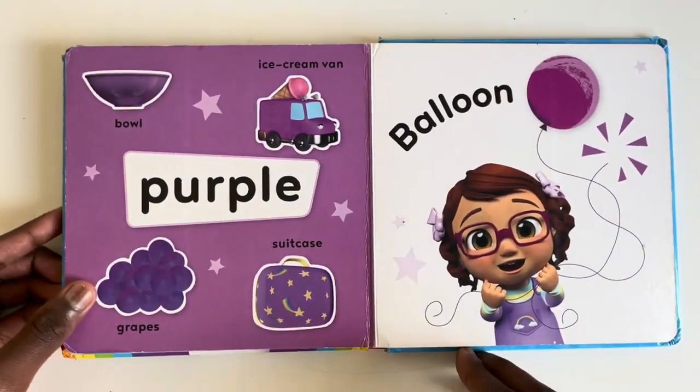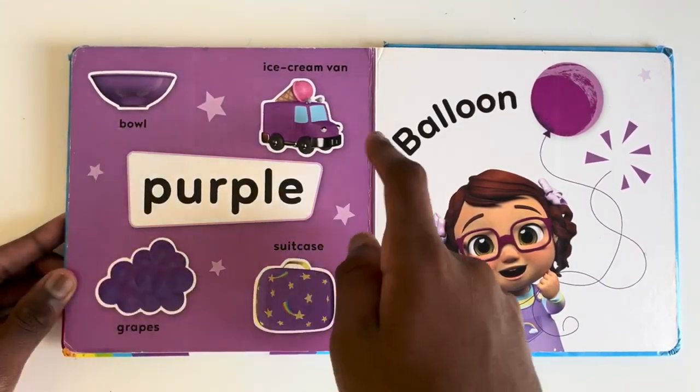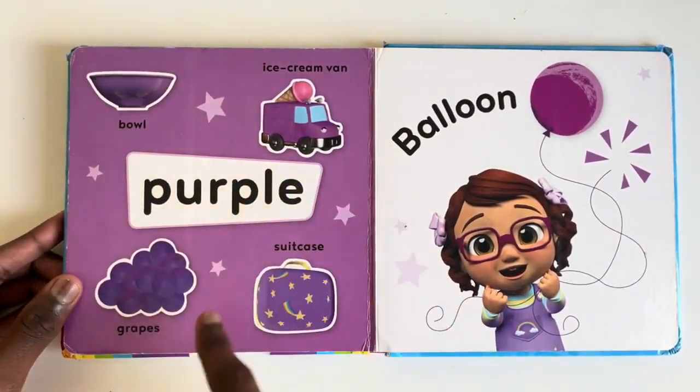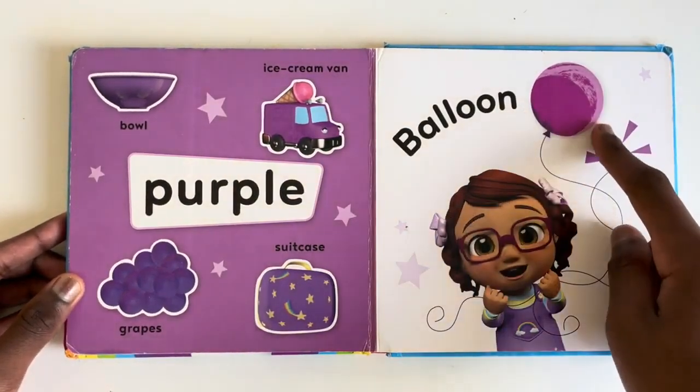What things are purple? A bowl, an ice cream van, grapes, a suitcase and yes, a balloon.